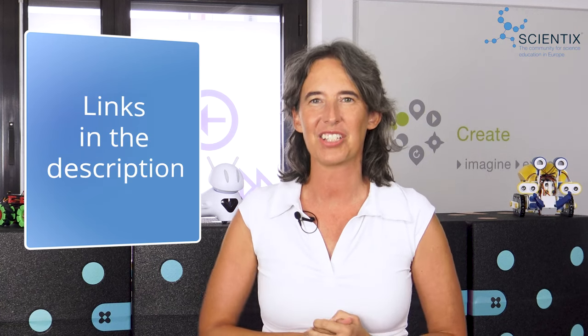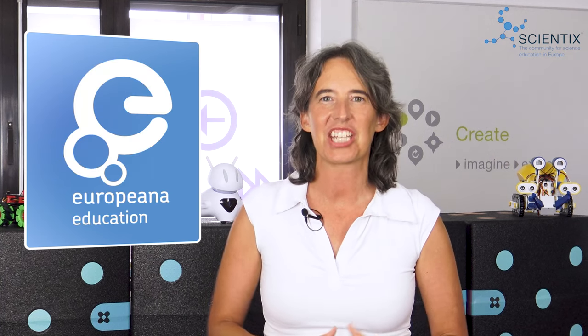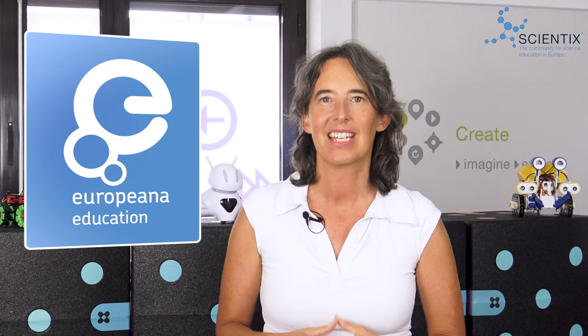Make sure to connect with Scientix on social media and to subscribe to our Scientix Digest to stay in the know. Today on the agenda we learn about digital cultural heritage, we talk decommissioning a nuclear power plant, and an education expert sheds some light on Copilot, the free AI companion from Microsoft.